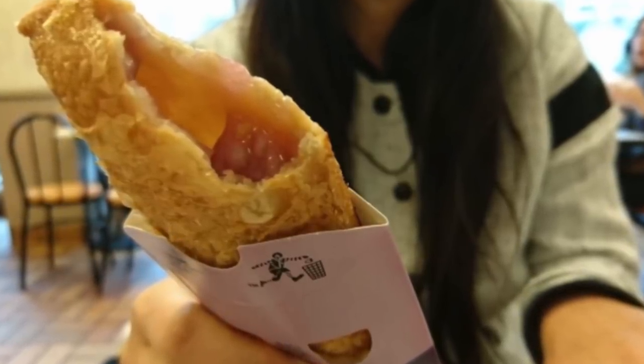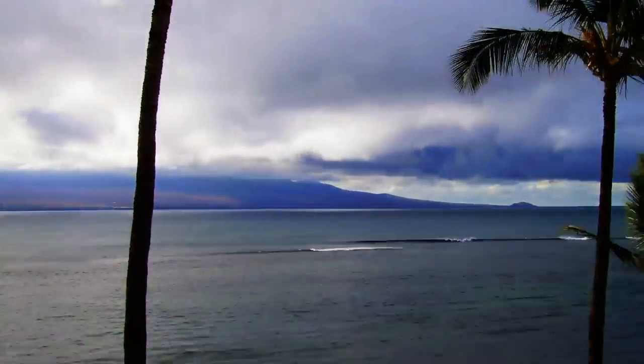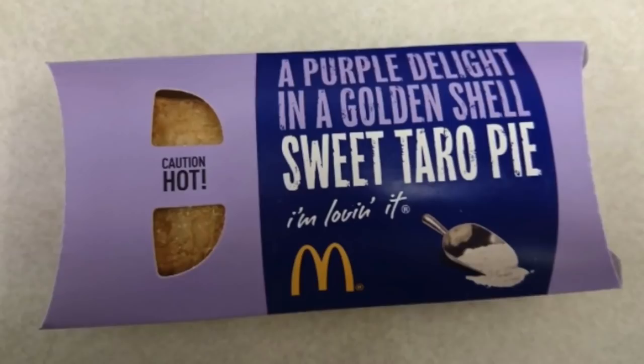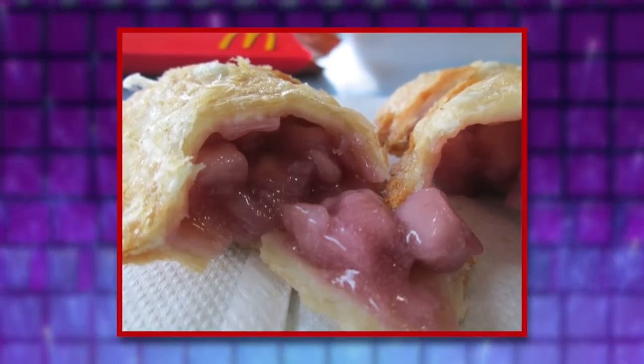Taro Pie has made an appearance in the United States, but so far only in Hawaii. It remains a dessert offered only at certain times of the year. Turns out, the strangest part of the dessert is its color. If you can get past that, maybe you won't miss having fruit on your pie.